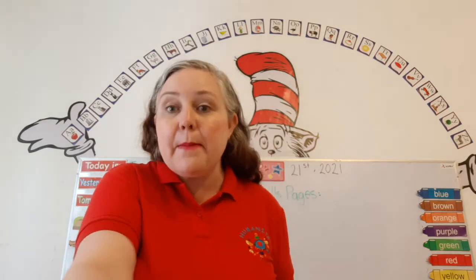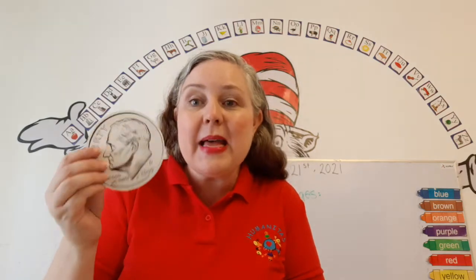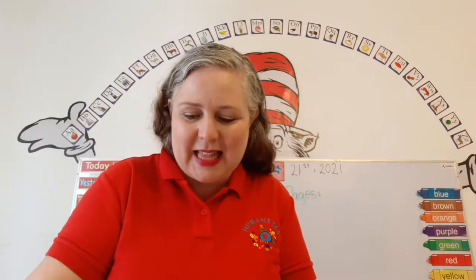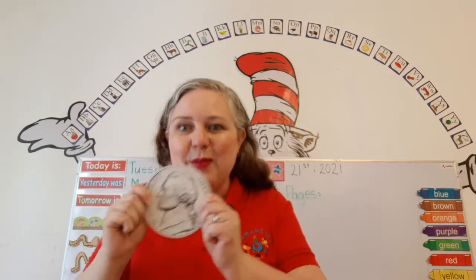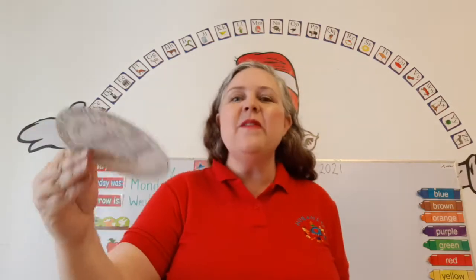Money, money, money in my pocket — I know how to count it. A penny is worth 1 cent. A quarter is worth 25 cents. A dime is worth 10 cents. A nickel is worth 5 cents.